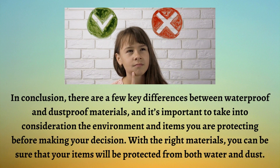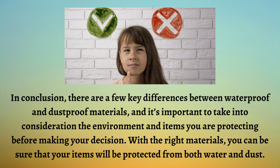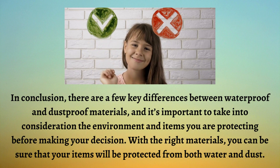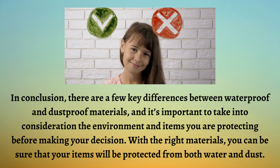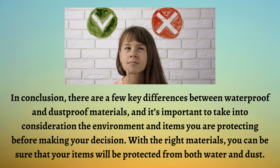In conclusion, there are a few key differences between waterproof and dustproof materials, and it's important to take into consideration the environment and items you are protecting before making your decision. With the right materials, you can be sure that your items will be protected from both water and dust.